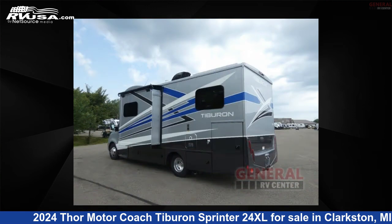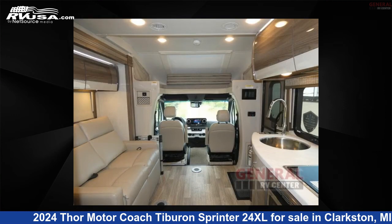This new Thor Motor Coach is 25 feet 0 inches in length and features one slide-out, sleeps three, and 30 gallons fresh water capacity.